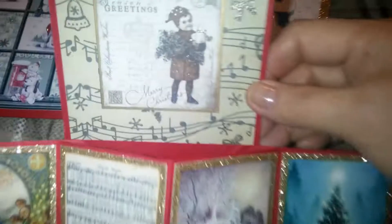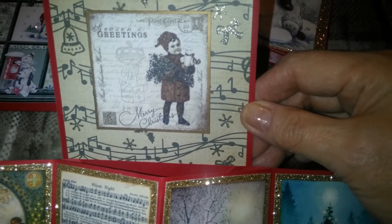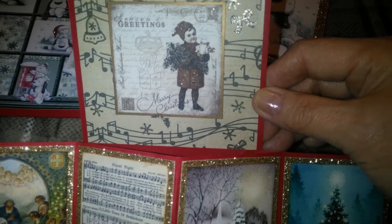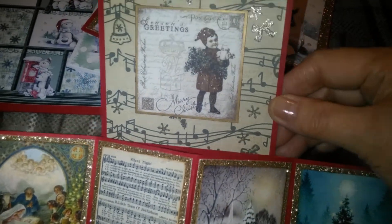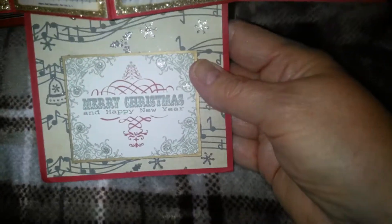And this one up here says Season's Greetings. Merry Christmas. And down here, Merry Christmas and Happy New Year. So, that's that one.